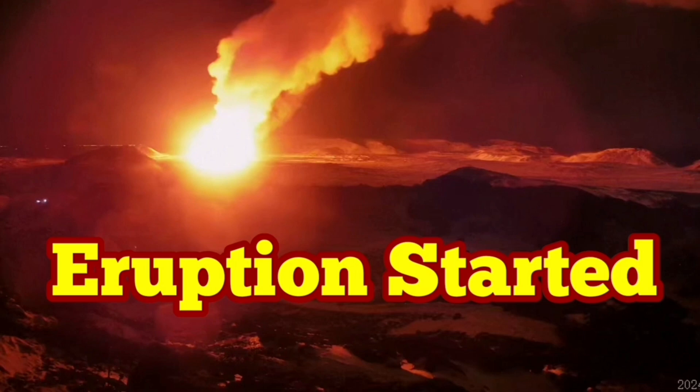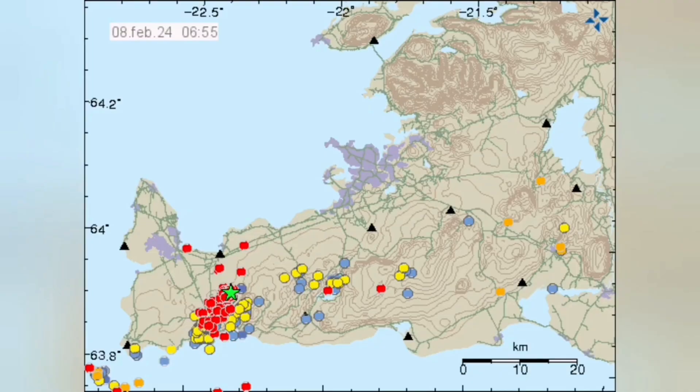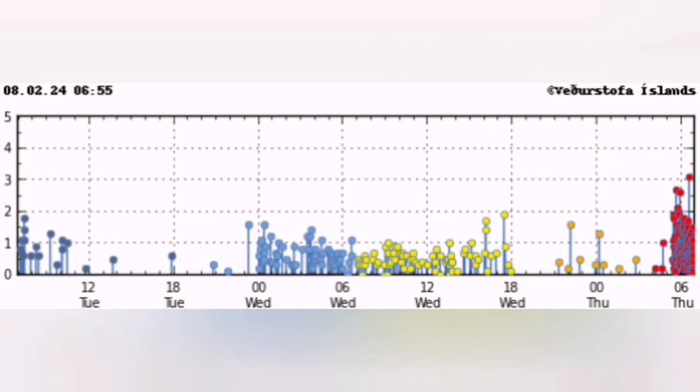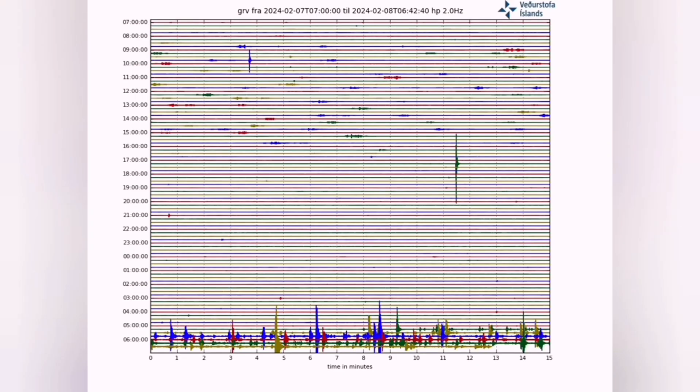We have an eruption. This is the third eruption in the Reykjanes Peninsula since the earthquakes of November 2023. We have a storm of earthquakes that started in the early hours of the morning by six o'clock, and then by two minutes past six we had the eruption.